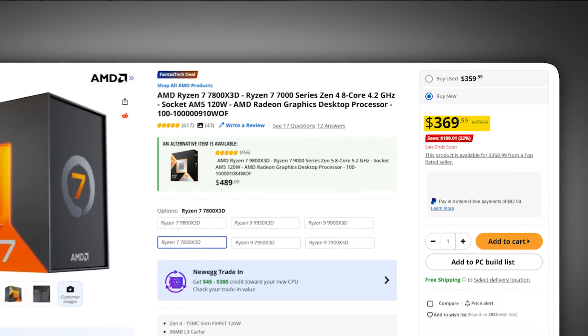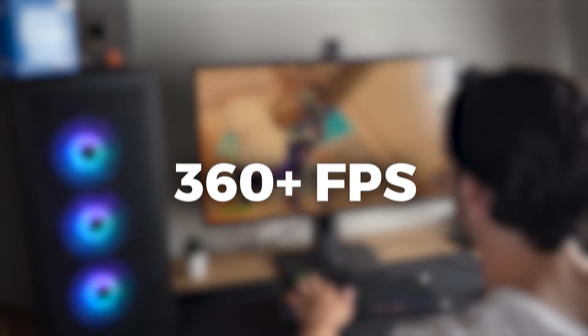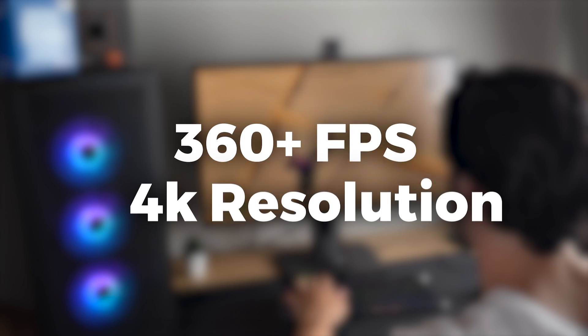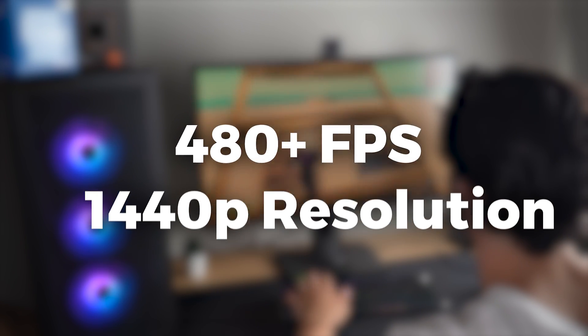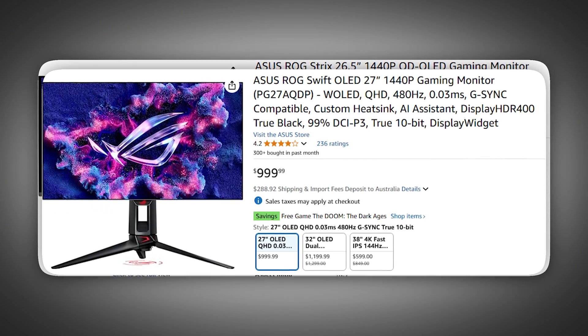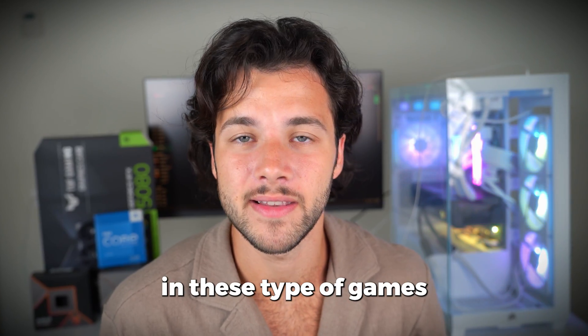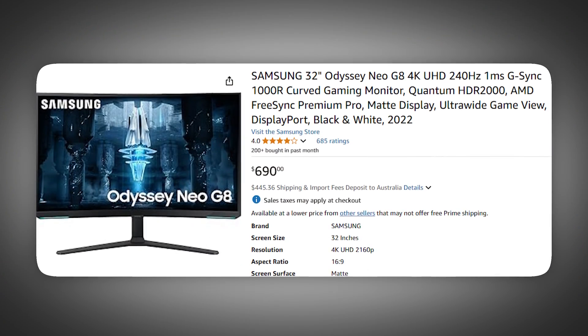By the time of filming, you can find it for around $370, which is a really good price for this high-end gaming CPU. It will allow you to play any esports shooter like Valorant, Fortnite, or CS2 at over 360+ FPS on average at 4K competitive settings, and over 480+ FPS at 1440p competitive settings. So feel free to go with a 1440p 360Hz or even 480Hz monitor, or compete at 4K on a 240Hz display.